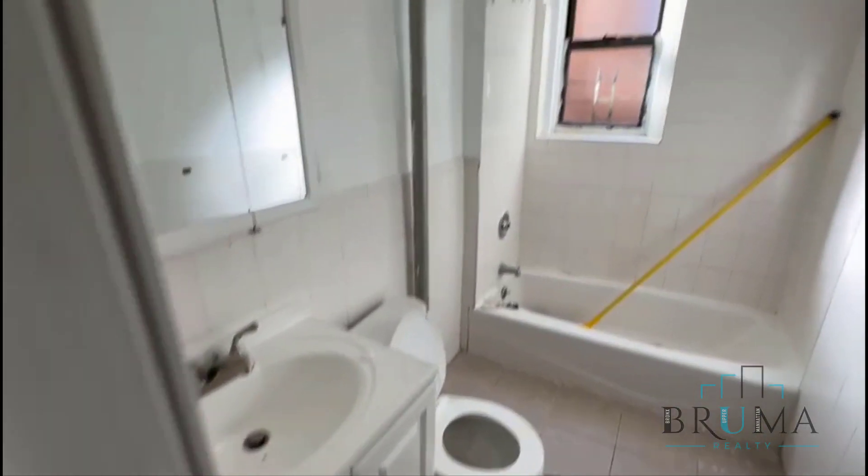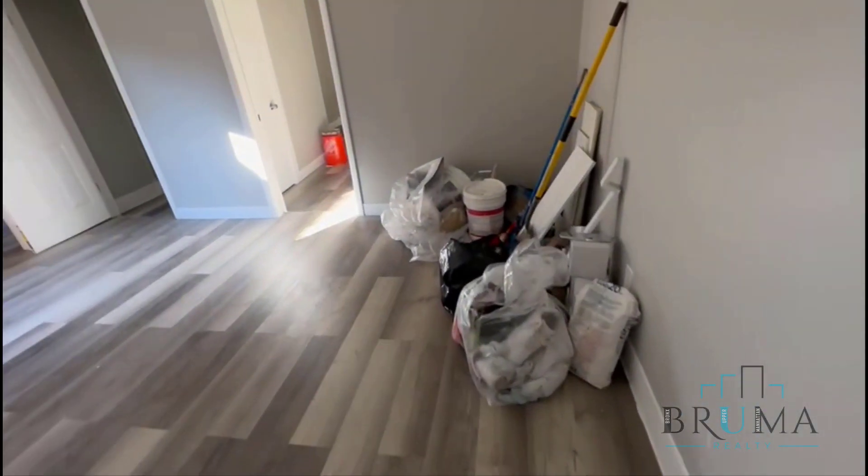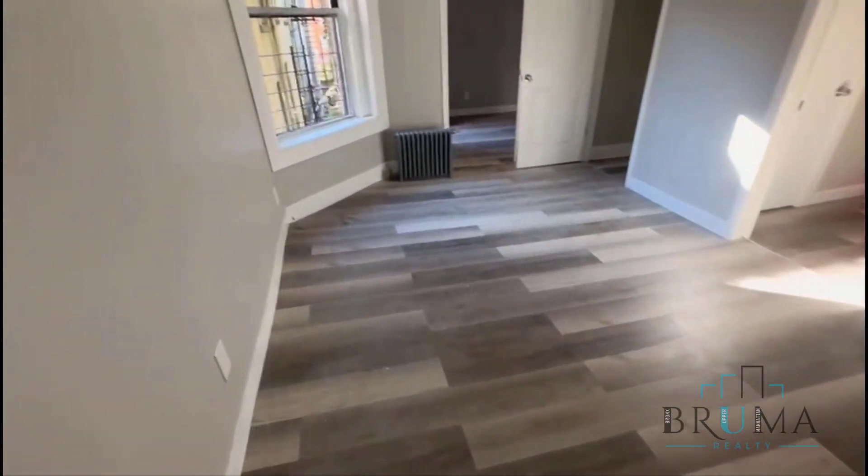There you have the bathroom — management is finishing up with the apartment. Right here you have the living room.